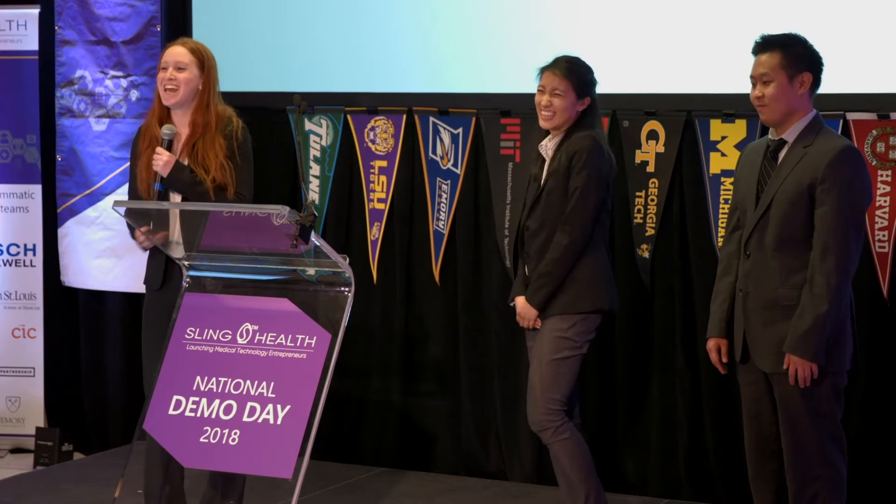I'm Leah. I'm Casey. I'm Sean. And we are thrilled to introduce to you GoPAT, an innovative new technology for stroke rehabilitation.